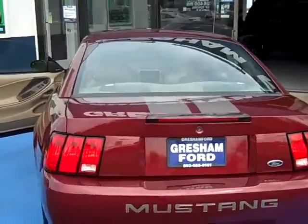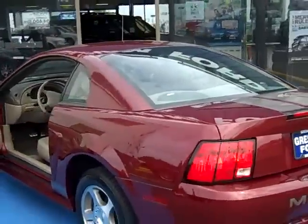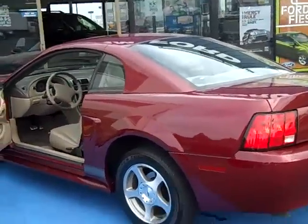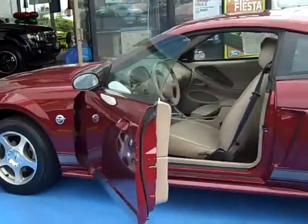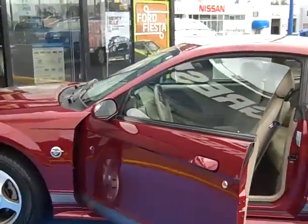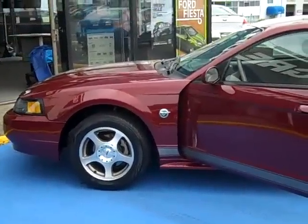Come on into Gresham Ford today and check out this for some special pricing. And with only 5,700 of these cars made, this is a collector's item, and it's here for sale today at 1940 East Powell Boulevard, Gresham, Oregon.